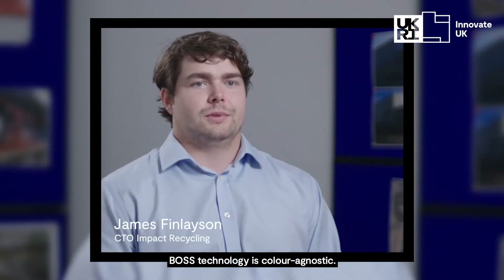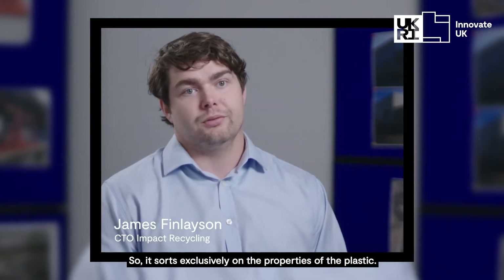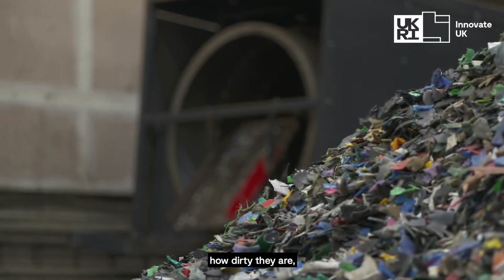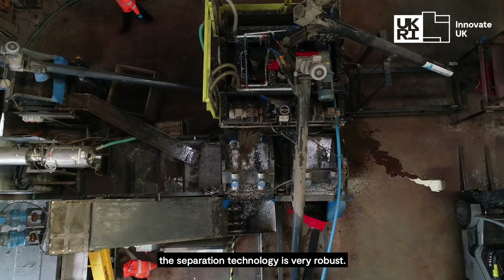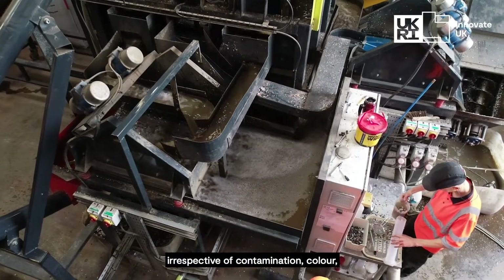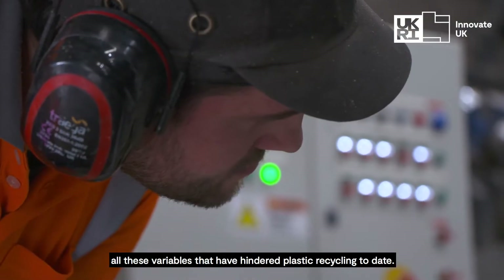BOSS technology is colour agnostic, so it sorts exclusively on the properties of the plastic. It doesn't matter how commingled or dirty they are — the separation technology is very robust and it can drive a consistent separation irrespective of contamination, colour, and all these variables that have hindered plastic recycling to date.